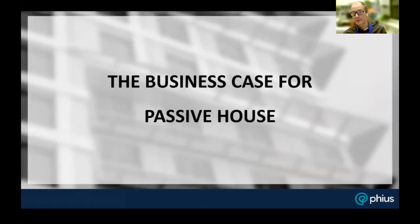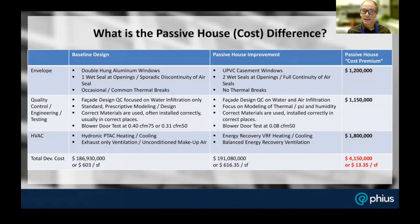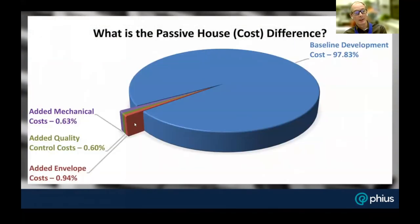Now I'll shift to Christoph's portion of the presentation. As developer, he looked at the baseline case — a standard building — and broke the Passive House strategy down into envelope, quality control, and HVAC components, assigning cost premiums for each category. The total came out to $13 per square foot, which is significant, but when you look at those three pieces as a slice of the overall development pie, it's relatively small.